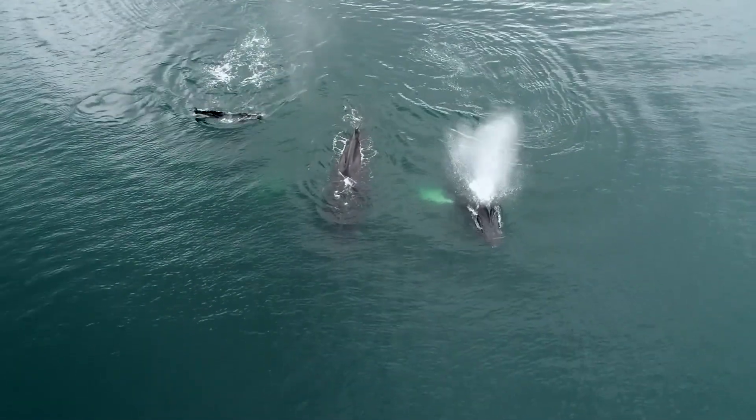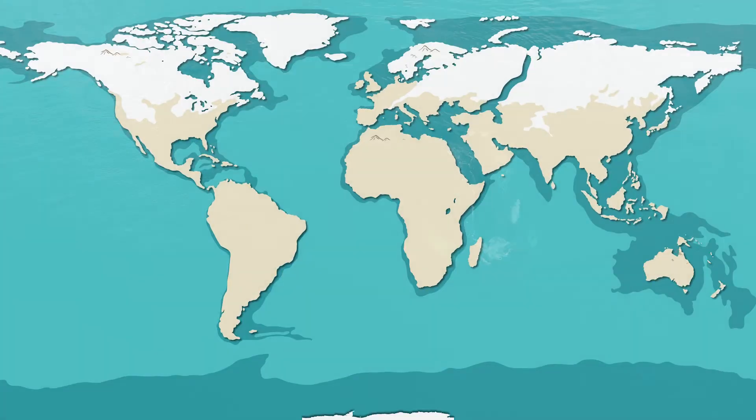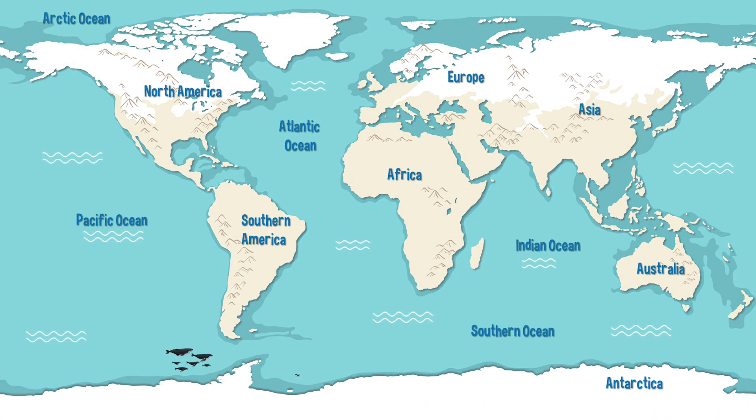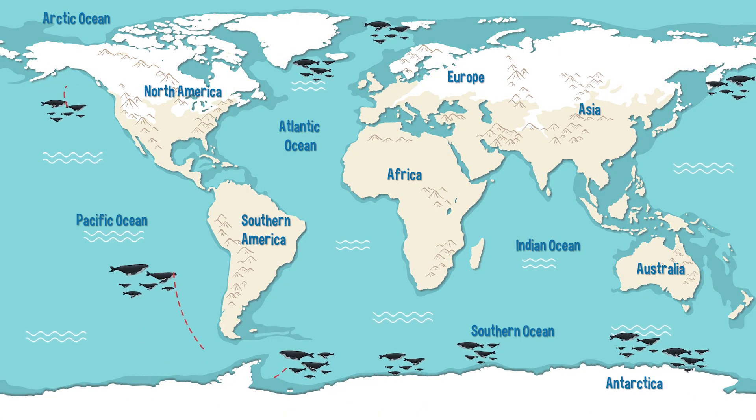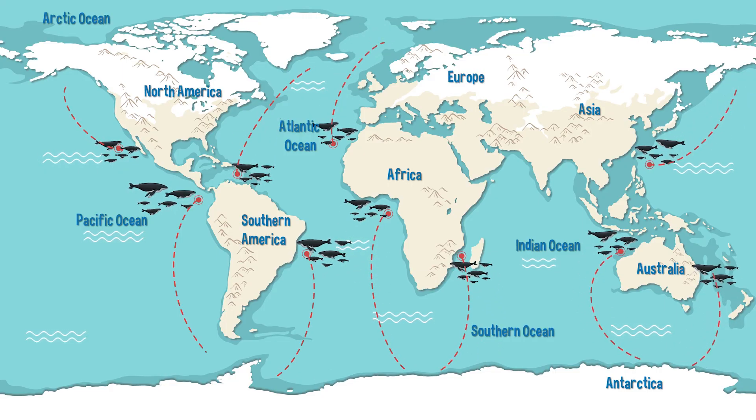These incredible creatures inhabit oceans worldwide, migrating thousands of kilometers annually between cold feeding waters near the poles and warm breeding waters in the tropics. Their journey is one of the longest migrations of any mammal on Earth.